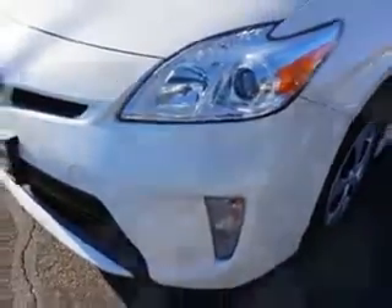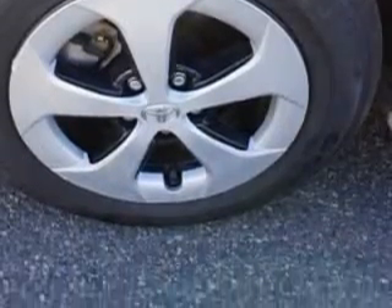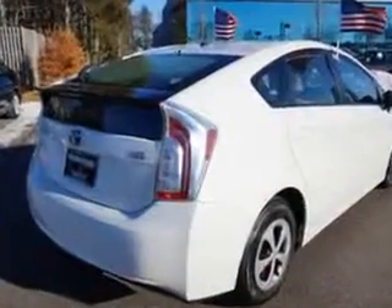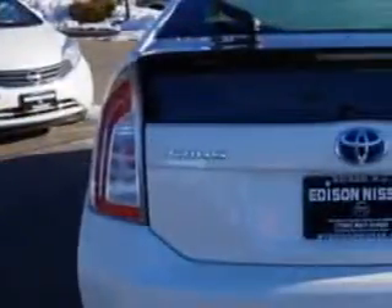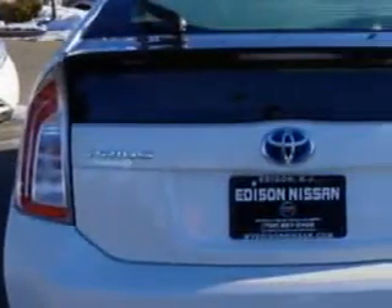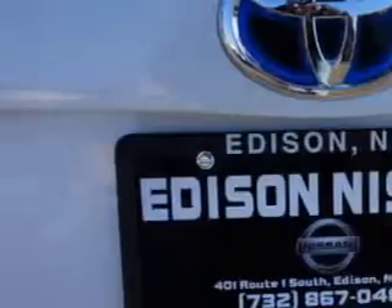Engine electric motor HP: 80. Rear defogger, rear wiper: intermittent. Suspension stabilizer bars: front. Front wipers: variable intermittent. Power windows with safety reverse. Exterior mirrors: heated. Daytime running lights. Tail and brake lights: LED.